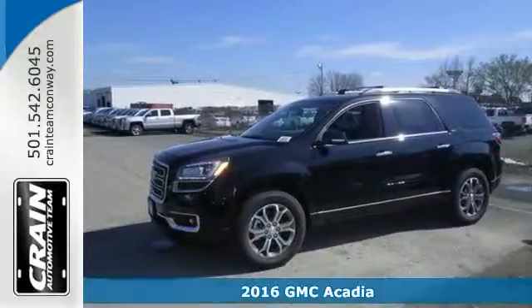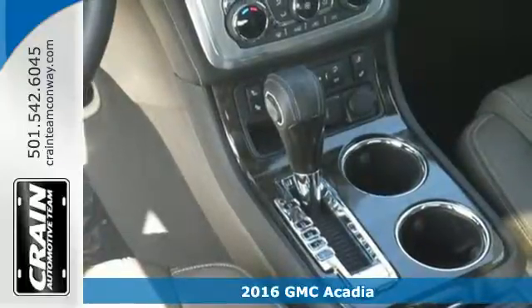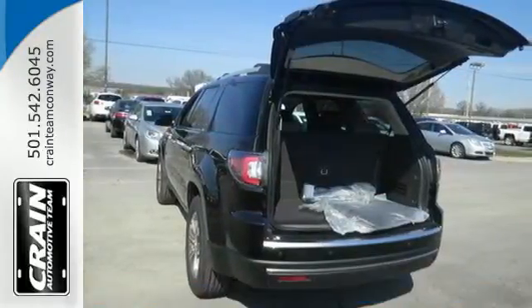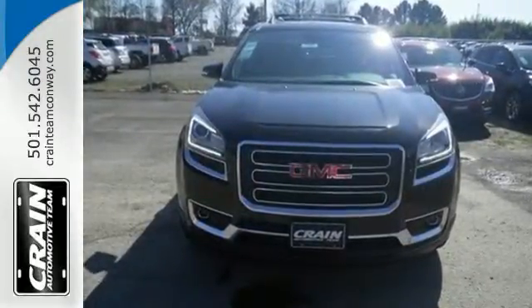It's a 2016 GMC Acadia. This Acadia is focused on delivering performance and handling that keeps you firmly in control. The 3.6 liter V6 engine gets you moving and the StabiliTrak helps you stay on course.